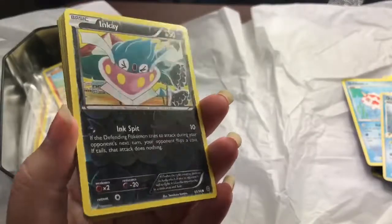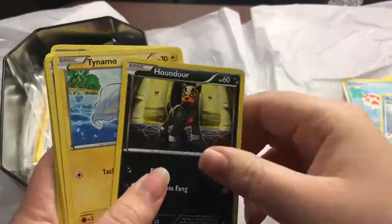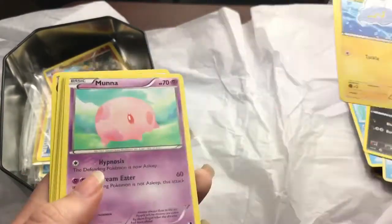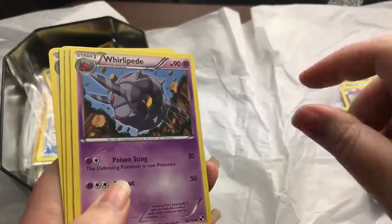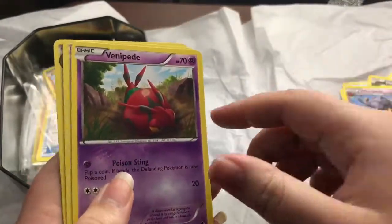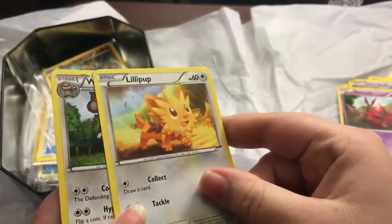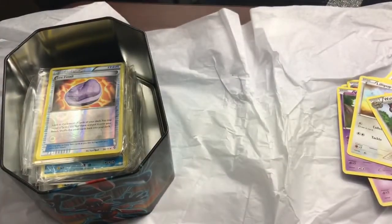We're about three or four packs in now. Here's another holographic — this is Inkay. Haunter again, Houndour, Tynamo — it's kind of cute — Drifloon, Whirlipede, Bunnelby, Lillipup — super cute — and Watchog. I've seemed to notice that the holographics are all pretty much right on top of each pack.